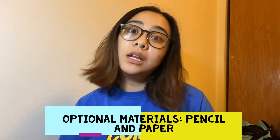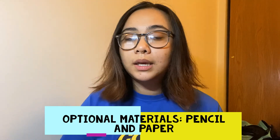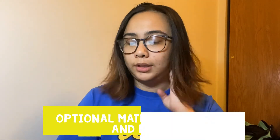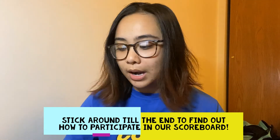Remember that you don't need a paper and pencil for this activity. But if you want to keep track of your score or you think it's easier to write down your answer, then you absolutely can. I'm going to continue our kind of friendly competition for these games, so if you want to know how to do that, stick around till the end of the video where I will explain it.